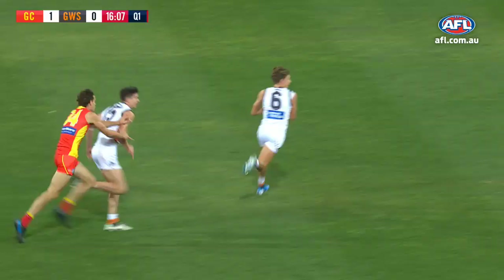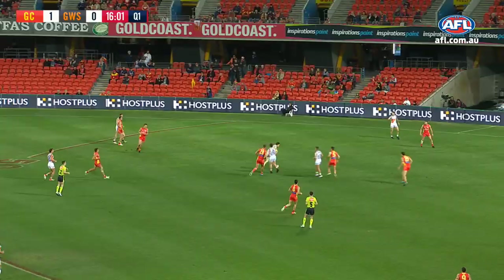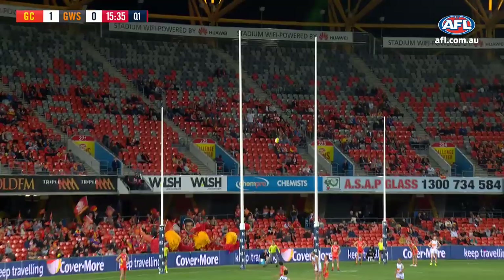Taylor, Whitfield — and busy early. Finlayson lowers the eyes — and Jeremy Cameron. Two goals for Ben Brown today, the gap at the top of the Coleman race. Here's six, and Jeremy Cameron has got his first of the night — he's on his way.